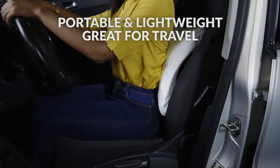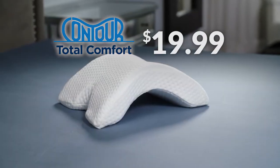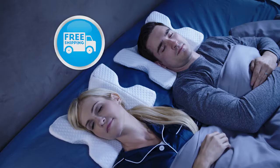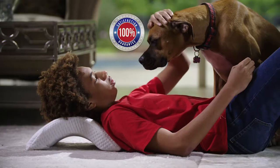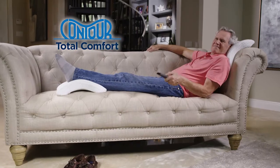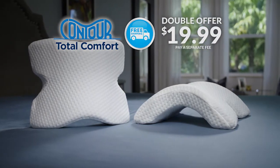Portable and lightweight, it's great for travel too. Now the Contour Total Comfort Pillow is just $19.99. But wait, we'll double your offer — just pay a separate fee. Plus you get free shipping and a 100% satisfaction guarantee. That's two Contour Total Comfort Pillows and free shipping for just $19.99. So order now.